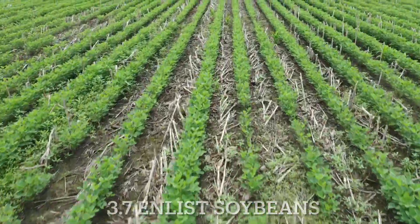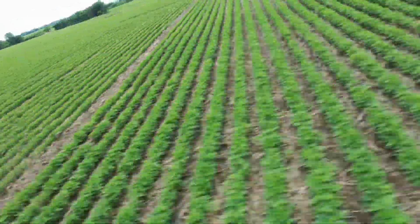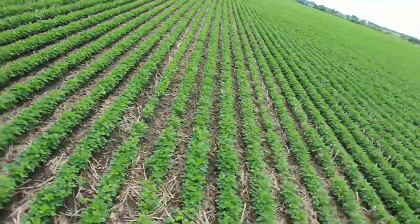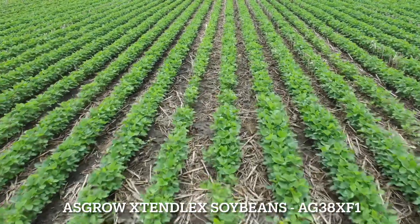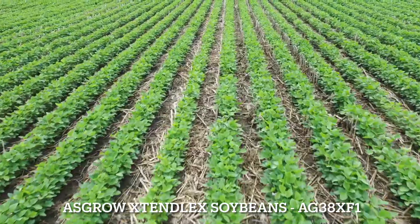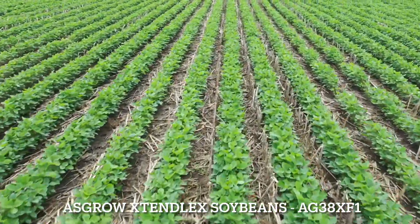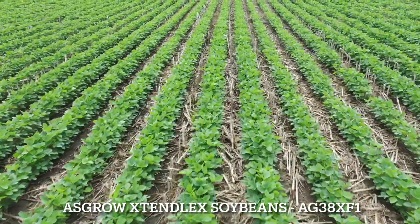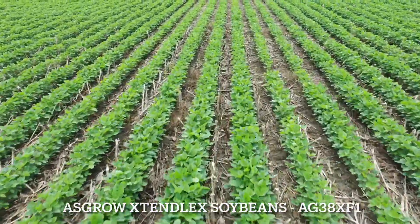Moving to the west end of the field, we have Asgrow 38 XF1 Extend Flex soybeans. There was one early post application — a herbicide application of Xtendimax, Zidua, Abundant, and Volunteer. As you can see, it's a very clean field on the west end.